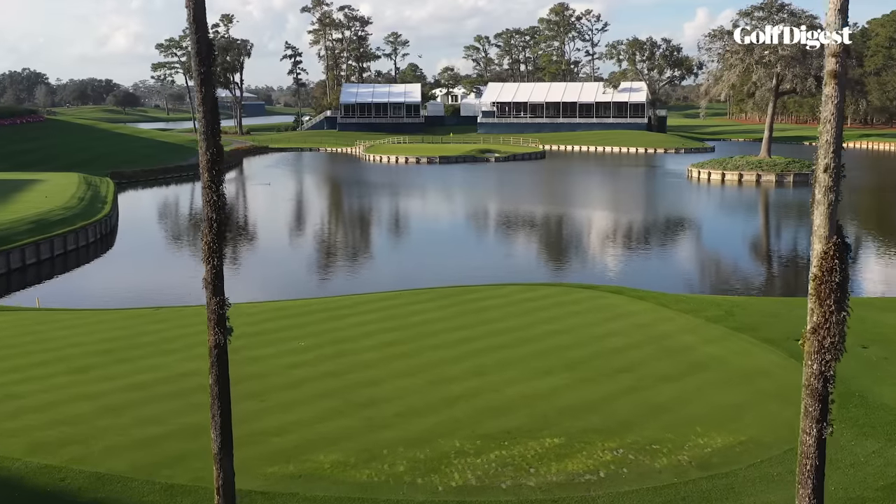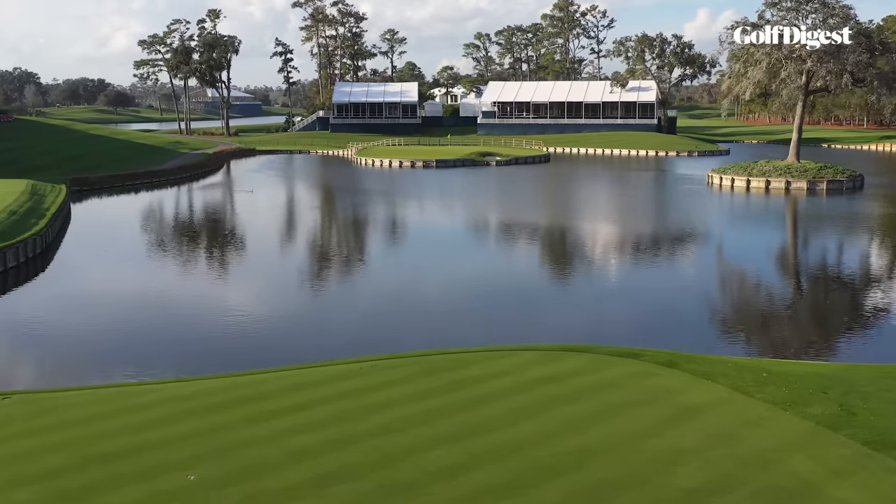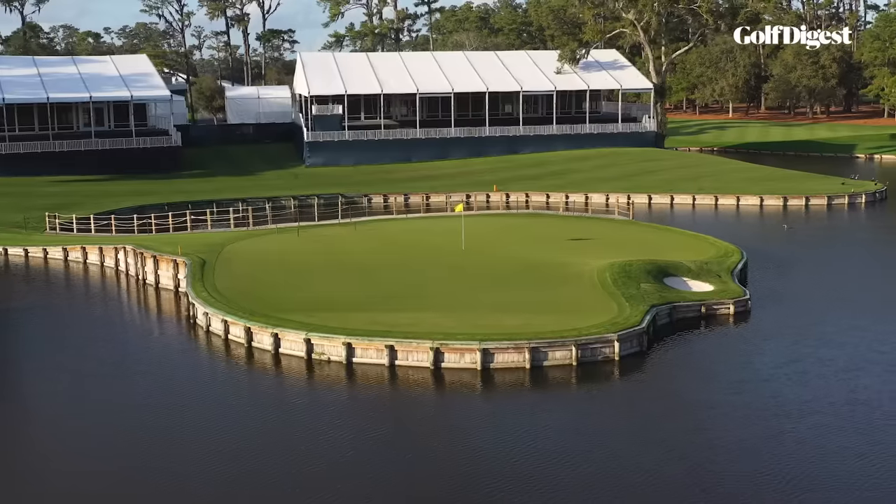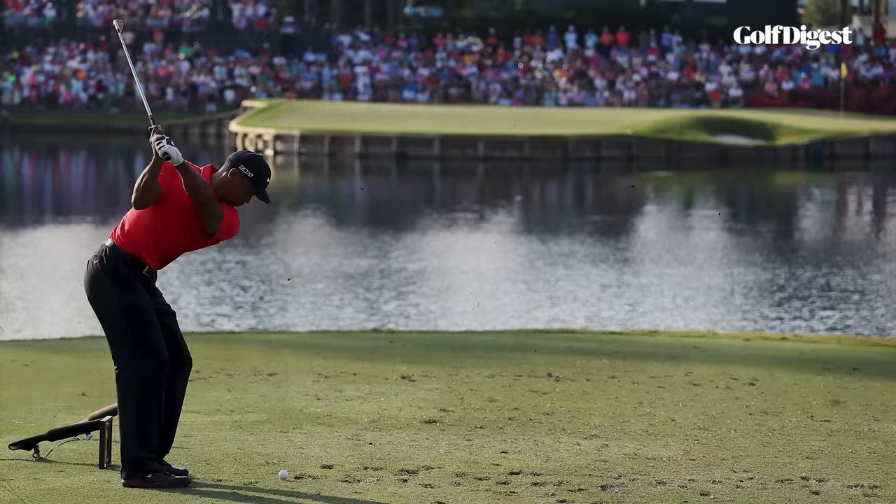Hi, I'm Ron Whitten, the Architecture Editor Emeritus of Golf Digest Magazine, with another deep look at a single golf hole — this time the 17th hole at TPC Sawgrass Players Stadium Course, the infamous Island Green Par 3, the epitome of target golf, the most recognizable, the most photographed, and perhaps the most frightening hole in the game.